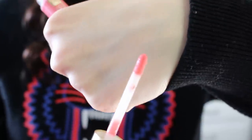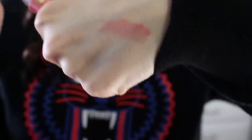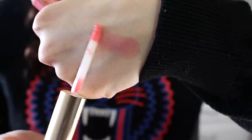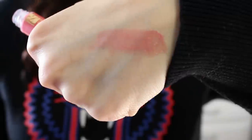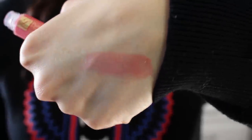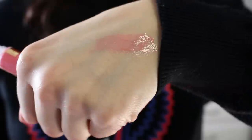I just want to go ahead and give you guys a quick swatch of this lip gloss. This is a gorgeous color — it's more on the sheerer side but I think it's going to look beautiful over a lipstick. It's very smooth, really beautiful, and glossy. It doesn't feel too tacky, so I'm really excited to try this.